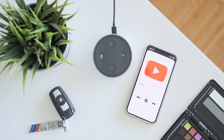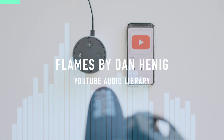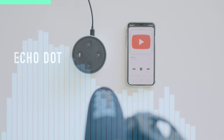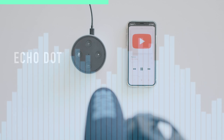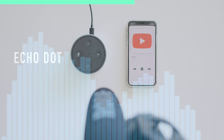Now I have to say the audio quality isn't anything to shout about, but here's a quick comparison between the iPhone 10 and the Echo Dot. [Audio comparison demo plays]